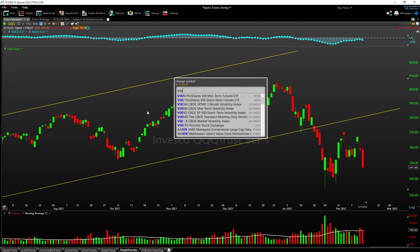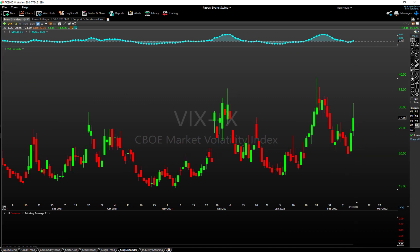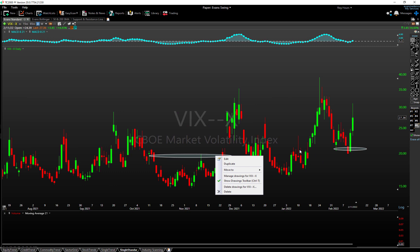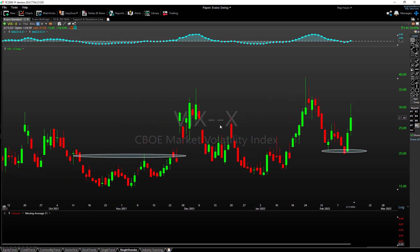Looking at the VIX chart, we're back into the upper 20s. We used to look at 20 as resistance — now we're finding 20 as support. The VIX is now north of 25, and even if we don't see a VIX of 40, a VIX hovering between 25 and 35 is still likely to cause concern for equity markets.